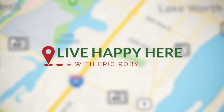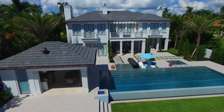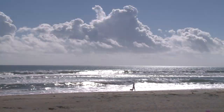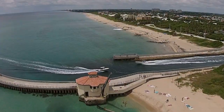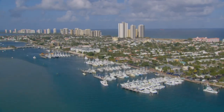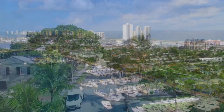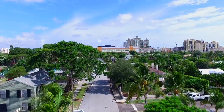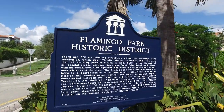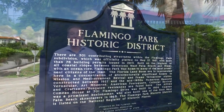Welcome to Live Happy Here with Eric Roby, showing you the best South Florida has to offer in real estate and lifestyle. South Florida is full of neighborhoods that are little gems waiting to be discovered. One such place: the historic section just south of downtown West Palm Beach. So what does it cost to live happy here?